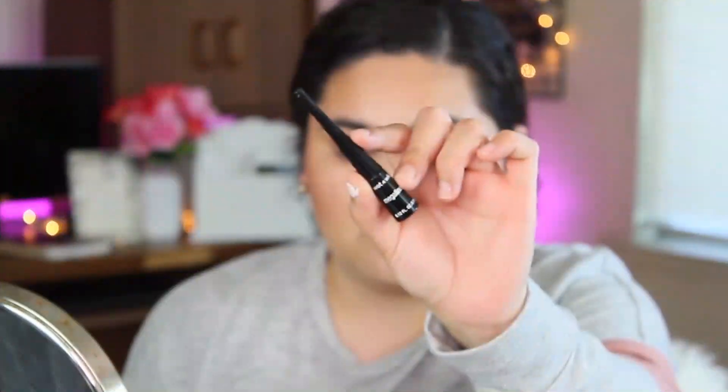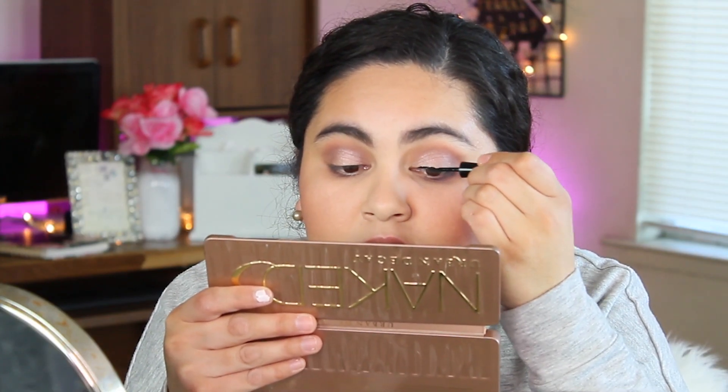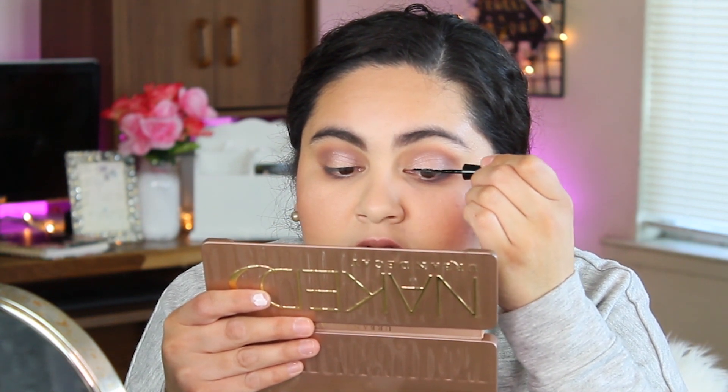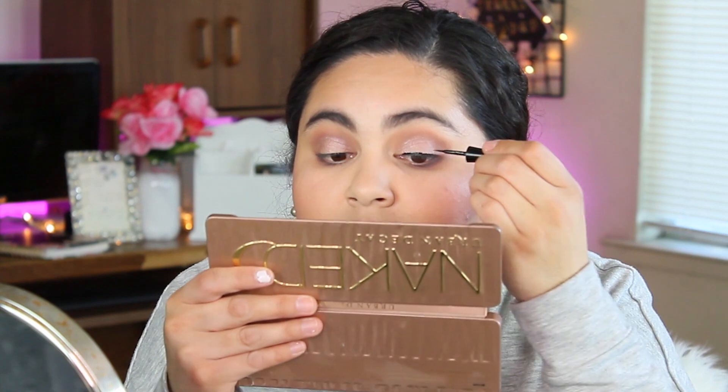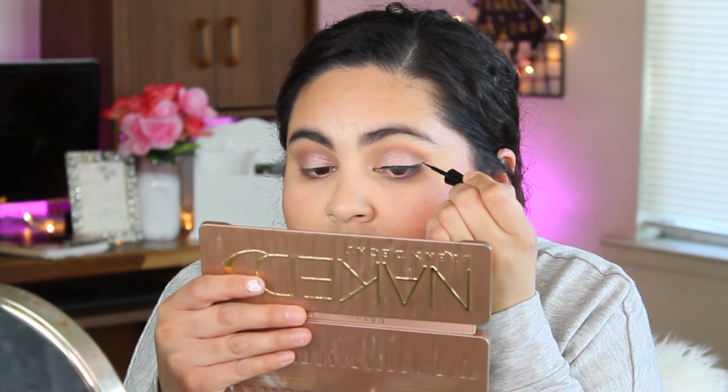Lord Jesus, hopefully this wing comes out good — help my left hand to just put that wing on. I'm not great at doing a wing but I think this look will really benefit from one. Okay, this one came out good! Now the question is: am I going to be able to do it on this side?